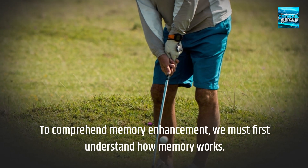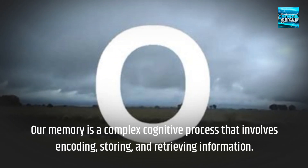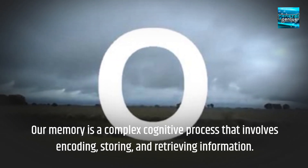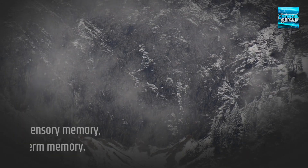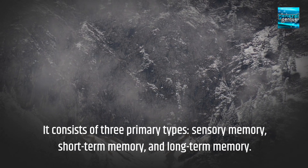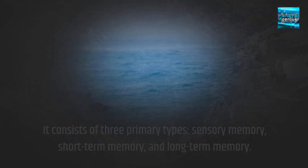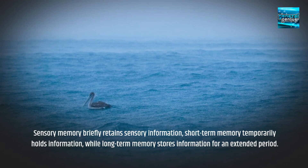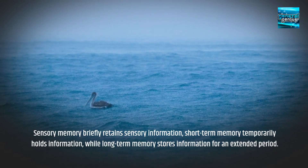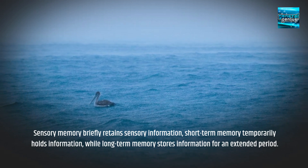To comprehend memory enhancement, we must first understand how memory works. Our memory is a complex cognitive process that involves encoding, storing, and retrieving information. It consists of three primary types: sensory memory, short-term memory, and long-term memory. Sensory memory briefly retains sensory information, short-term memory temporarily holds information, while long-term memory stores information for an extended period.